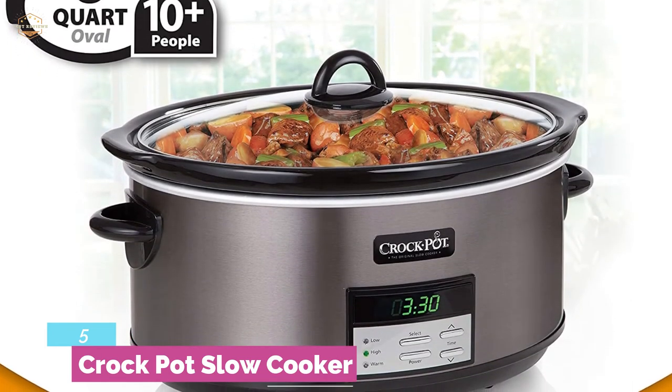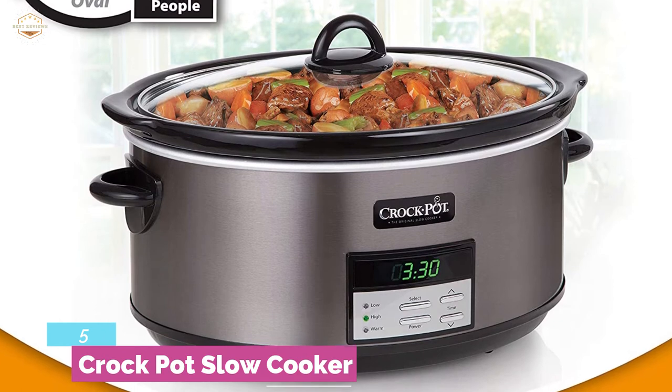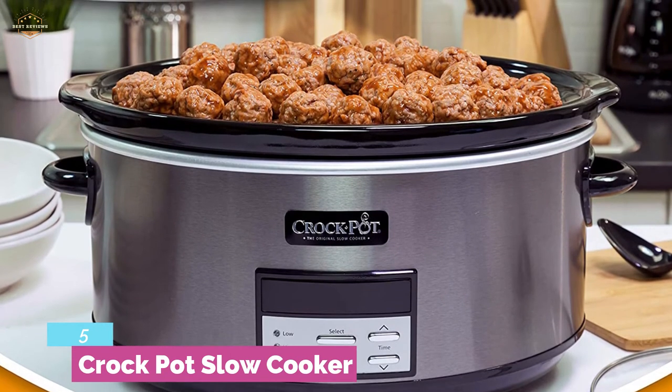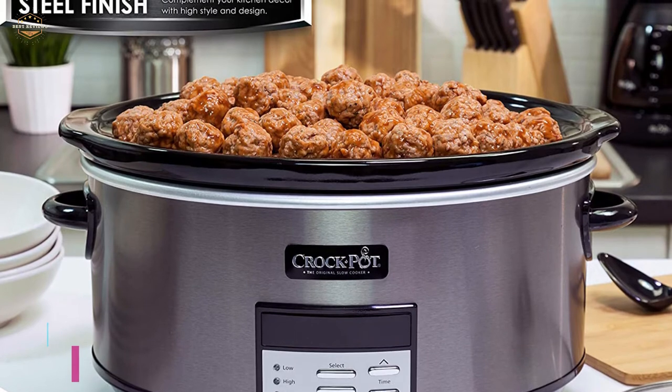The pot and lid are both dishwasher safe and removable, so you can clean it up easily. The size is ideal for entertaining as it fits 8 pounds of chicken and 6 pounds of roast. Overall, this programmable crockpot makes cooking easier for all.